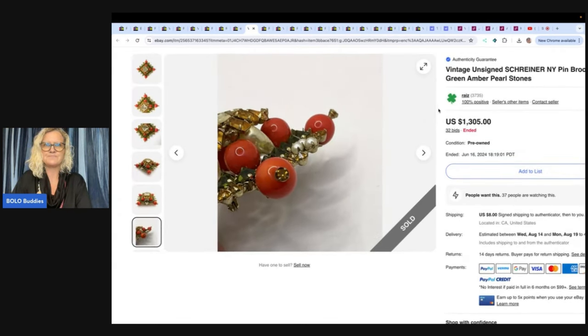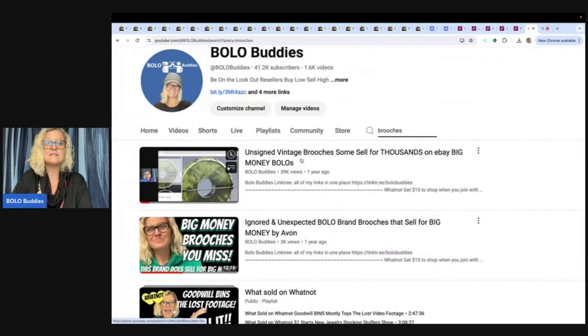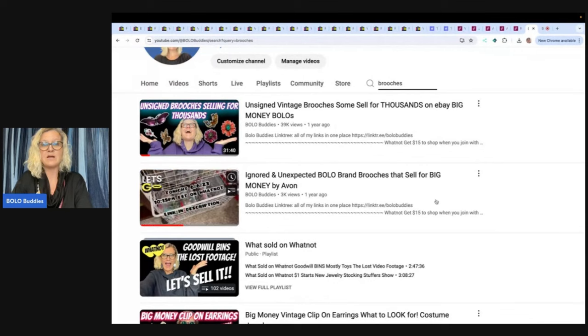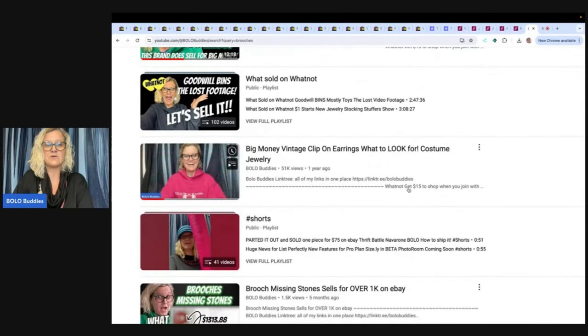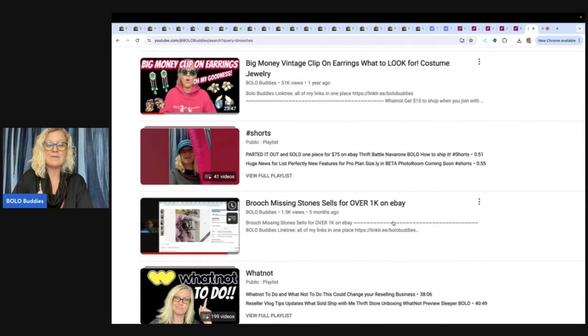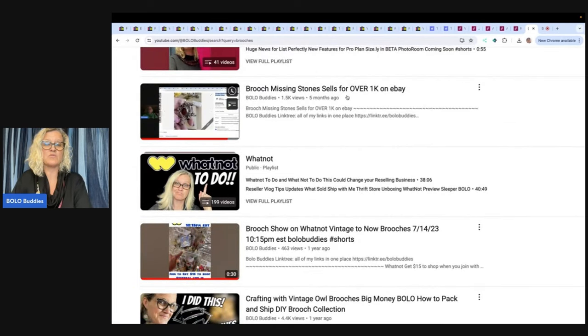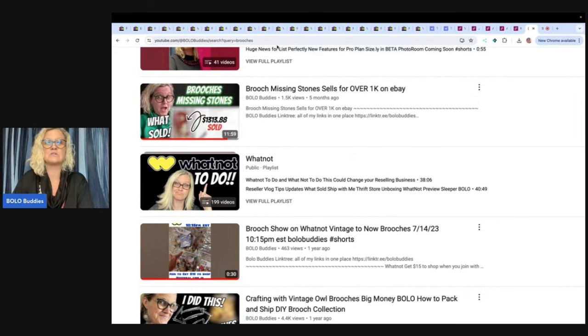Not every brooch is marked — that's what's so tough about it. I actually have a video: vintage unsigned brooches sell for thousands, definitely check that one out. I also have big money brooches by Avon that you walk past, clip-on earrings, and if you want to see the owl lamp that I made out of brooches, that one is there too. There's also brooch missing stone sells for over $1K. Type in clip-on earrings Bolo Buddies or brooches Bolo Buddies and it'll pull up those brooch videos.